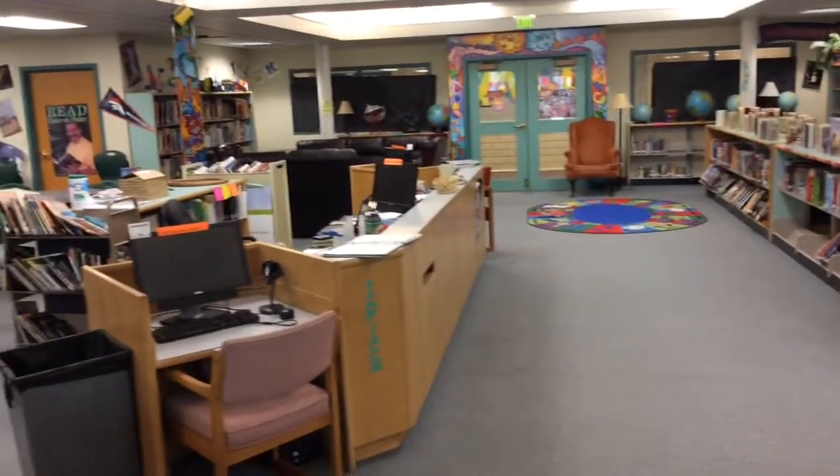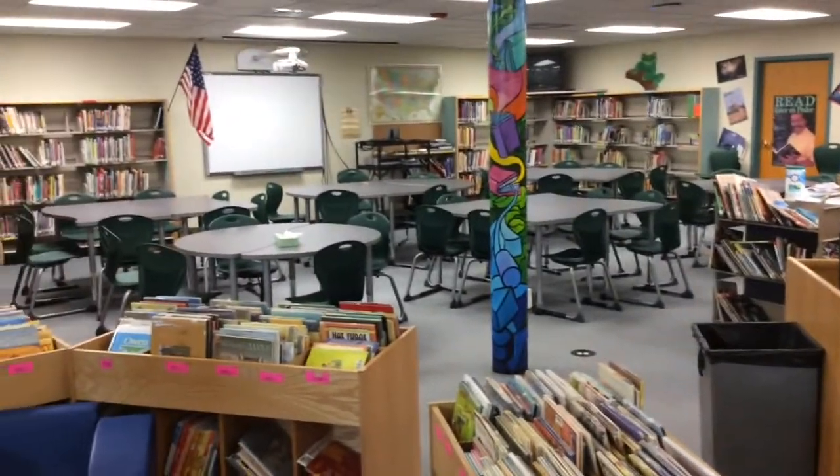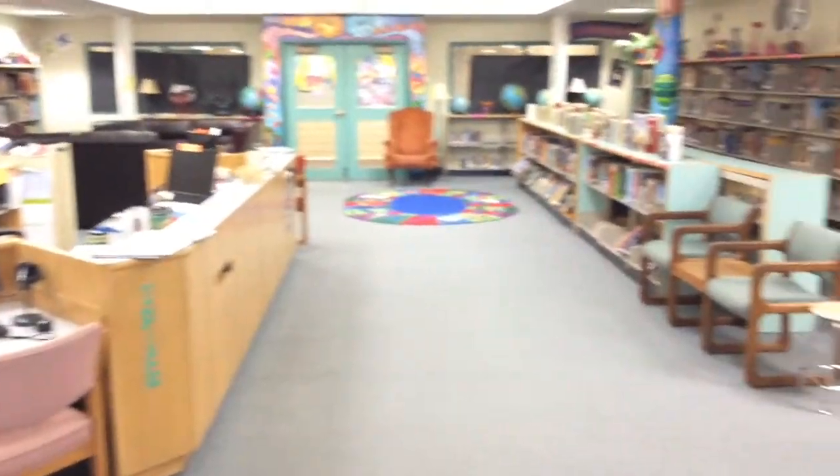Join me on a video tour of the Moham library and a brief history of the changes we've made during my time at Moham. This video will show the current layout of the library and give some perspective of the past layouts we've used.